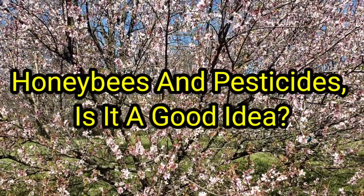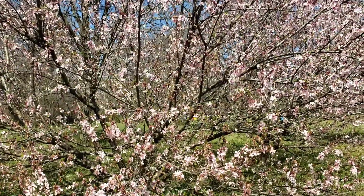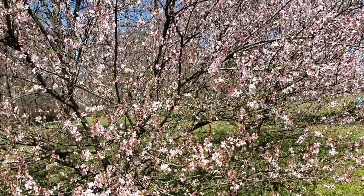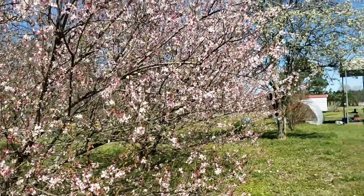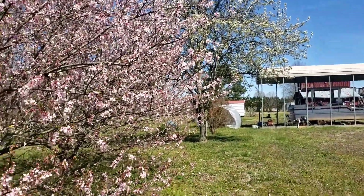Hey everybody, this is David at Barnyard Bees. I just wanted to show you a few things we got here around the property where the bees are and everything is in full bloom. The nectar flow is really coming on good.